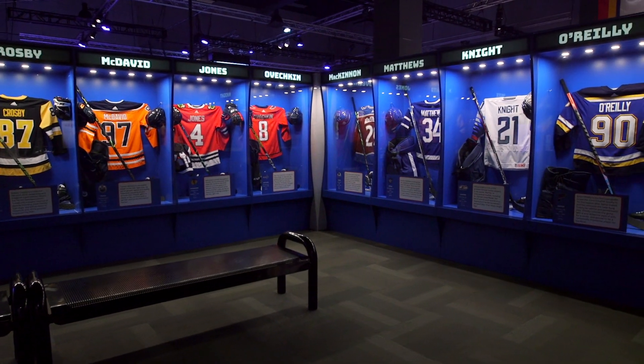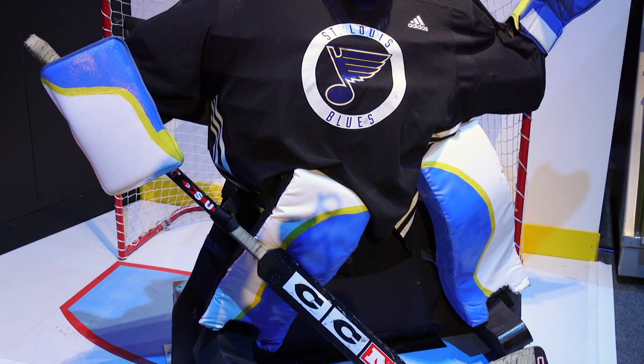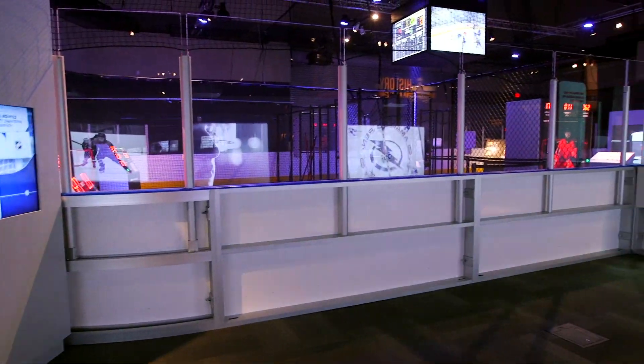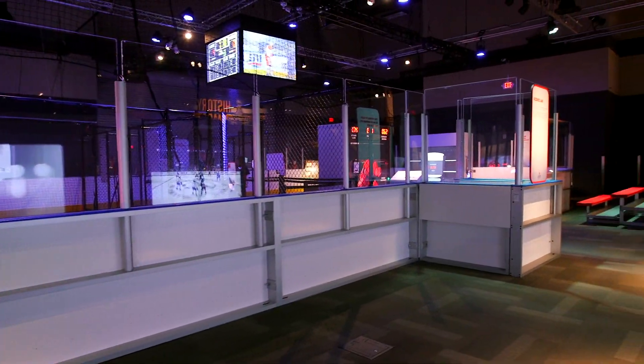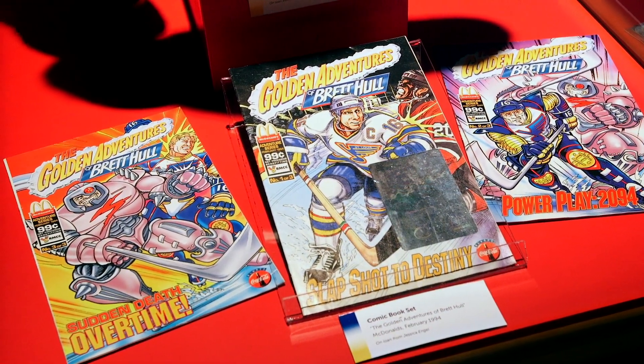This new exhibition at the St. Louis Science Center is 'Hockey Faster Than Ever' and it's going to dive into the science and engineering that goes into this very popular sport. I think it's going to be great for everyone, whether or not you're a hockey super fan or you're just coming at it from the science perspective — there's something here for everybody.